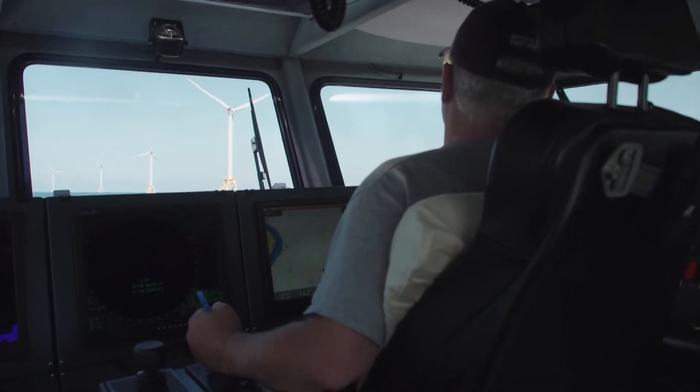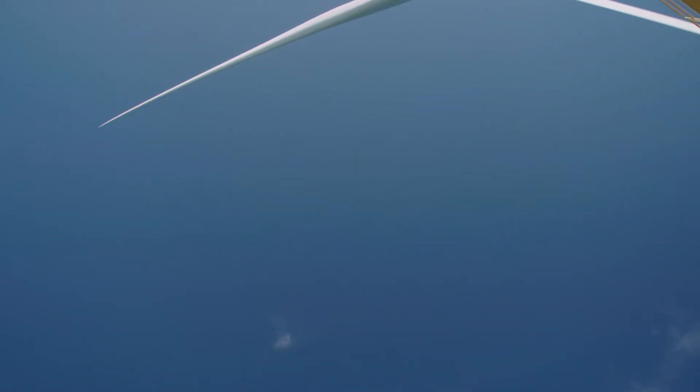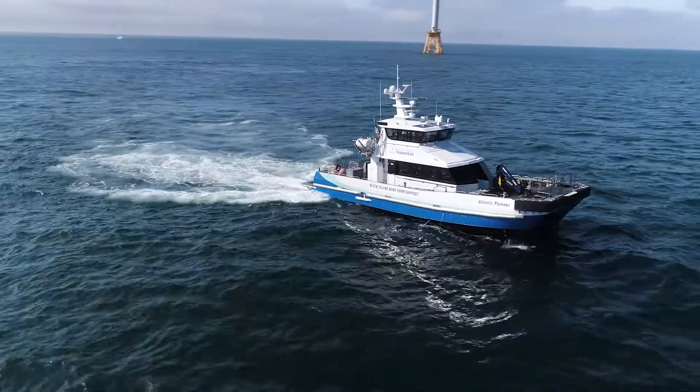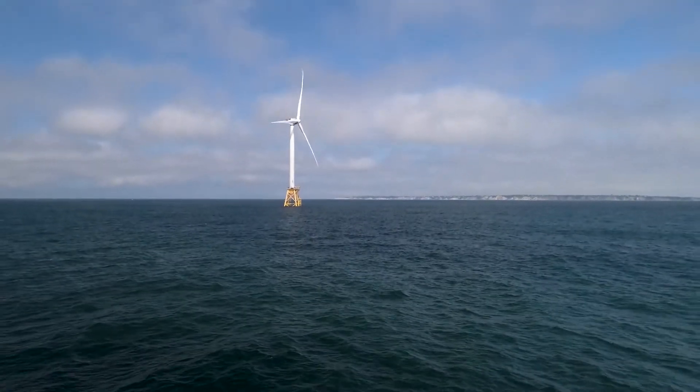There are like three or four other captains that run this boat. The younger guys are more excited about the future and the expansion of towers and new boats coming online. It's nice to see that this is just the ground floor — there are a lot of other opportunities that are going to come up not just here off Rhode Island and Massachusetts, but down the whole East Coast.